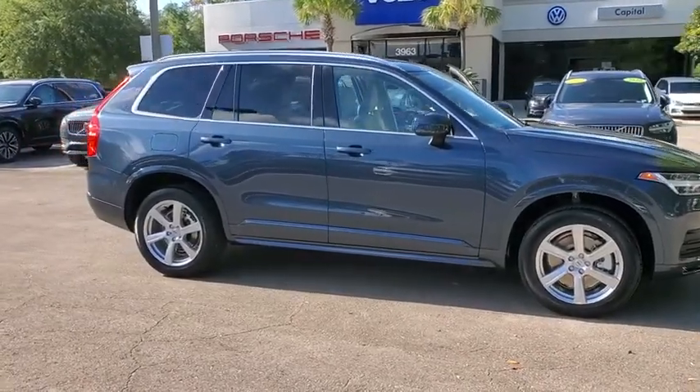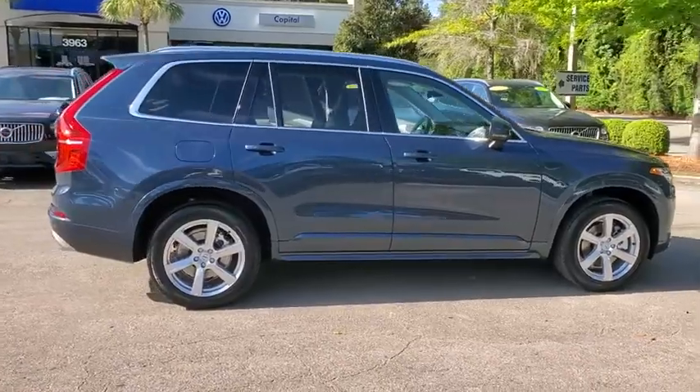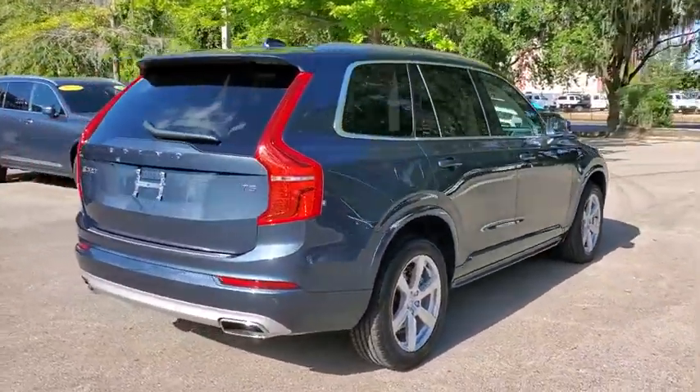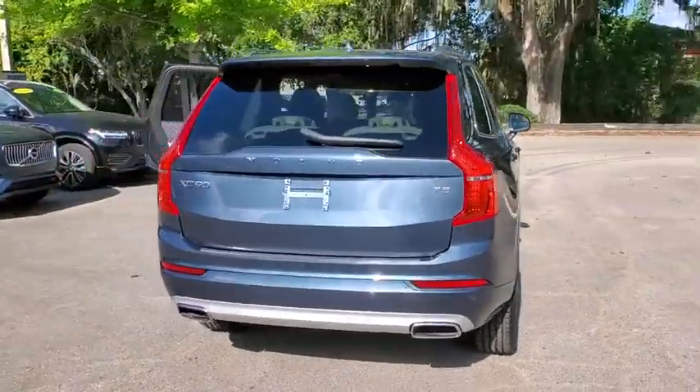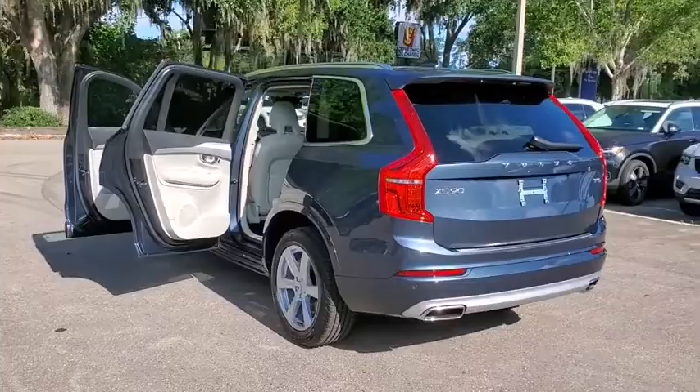Take a ride in the 2021 Volvo XC90. The Volvo XC90 provides refined luxury with unrestricted pleasure on the side. Experience the Volvo XC90 from the inside out and see why you'll want to take everyone on tour.